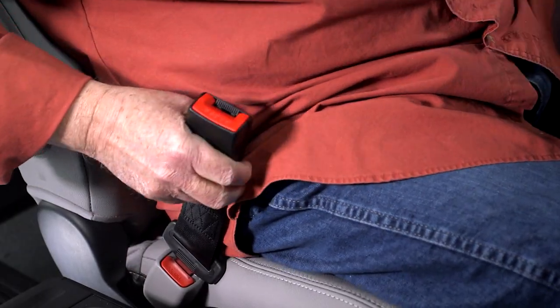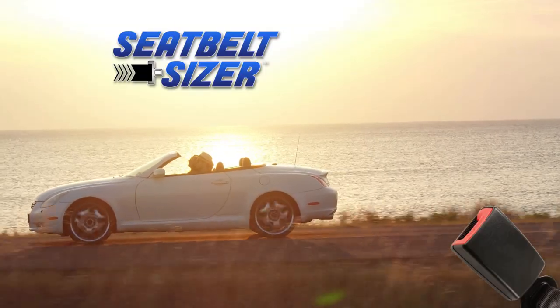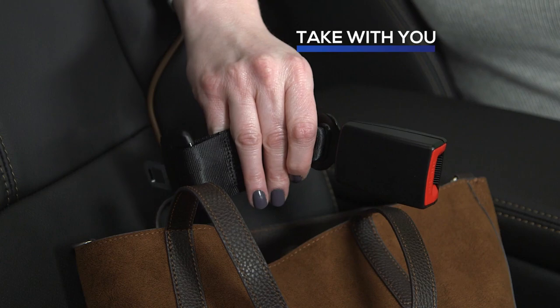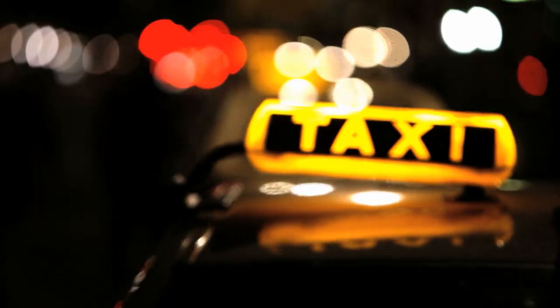Seatbelt Sizer is made of the same durable material as a standard seat belt and is compatible with cars, trucks, and SUVs. It works just as well in the front seat or the back seat, and is even small enough to take with you for safety and comfort wherever you go.